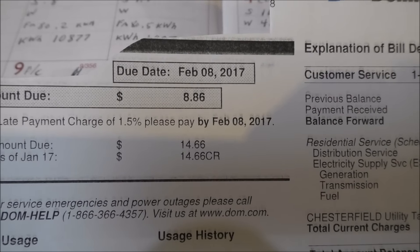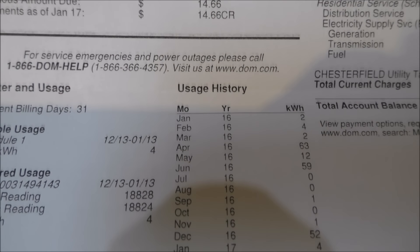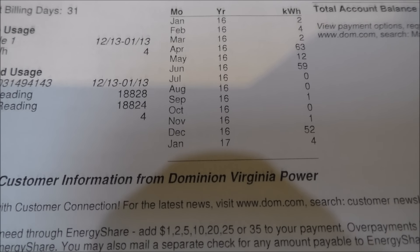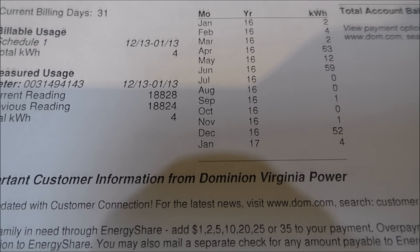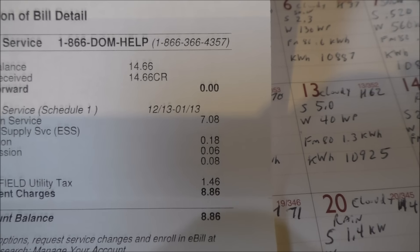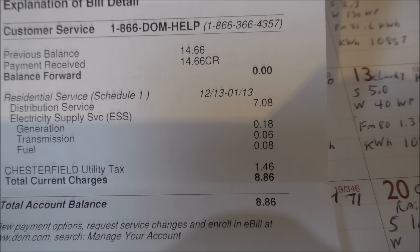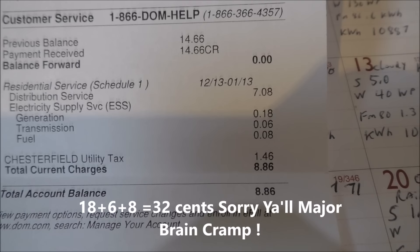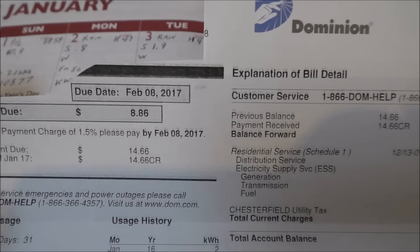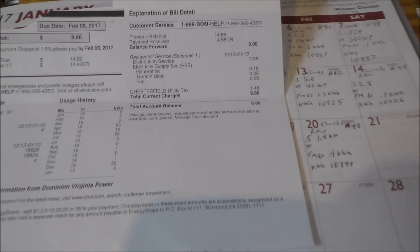The power bill was eight dollars and 86 cents. Last year we used two kilowatt hours for the month; this year we used four — and last month we used 52 kilowatt hours, so that's a big difference. Breaking it down: seven dollars and eight cents for distribution service, 18 cents for generation transmission, six cents fuel, eight cents other — so $8.86 total for having power. That's not bad at all.